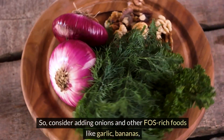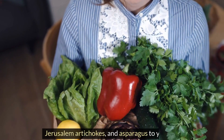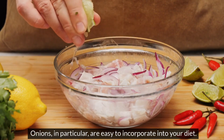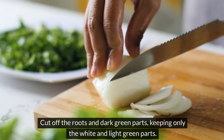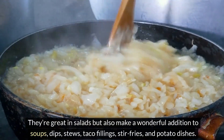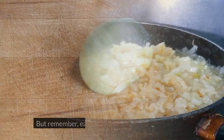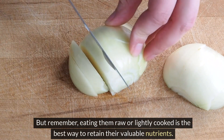Consider adding onions and other FOS-rich foods like garlic, bananas, Jerusalem artichokes, and asparagus to your diet. Onions are easy to incorporate — cut off the roots and dark green parts, keeping only the white and light green parts. They're great in salads, soups, dips, stews, taco fillings, stir-fries, and potato dishes. Remember, eating them raw or lightly cooked is the best way to retain their valuable nutrients.